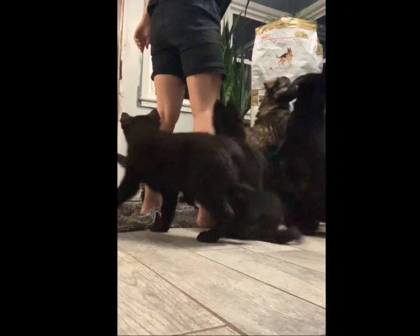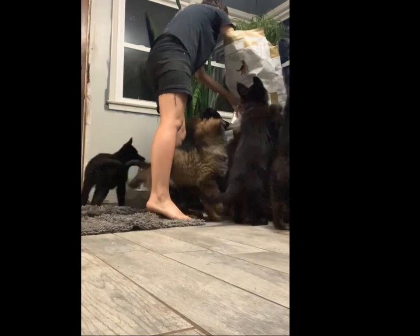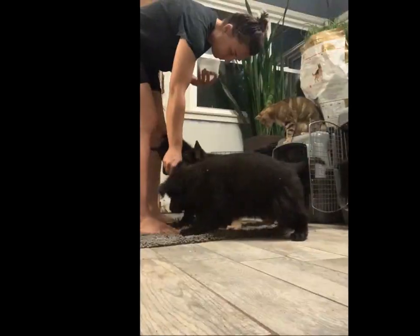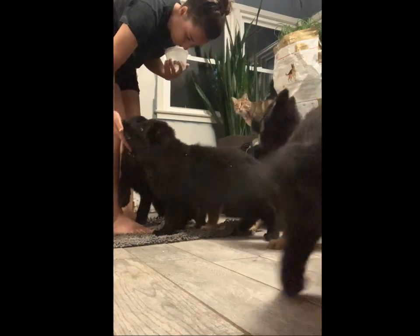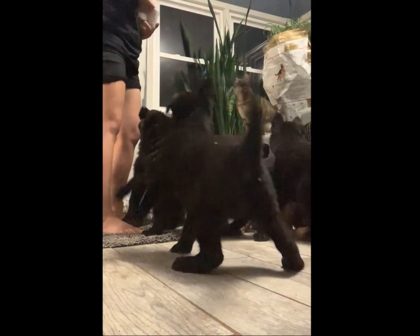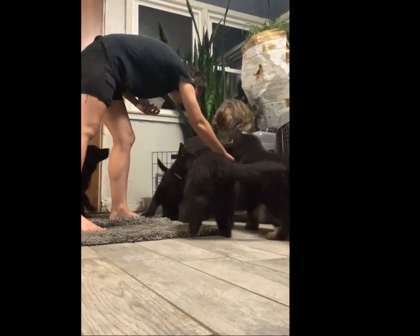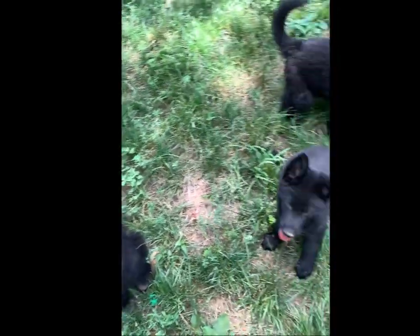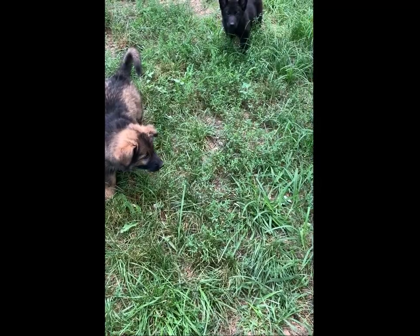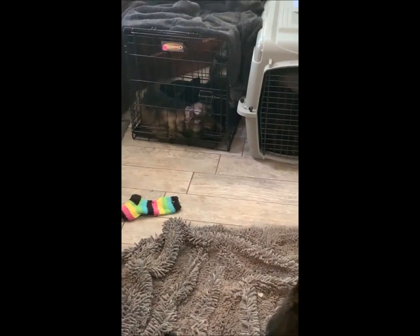Hello everybody, this is Maris with Bauernhof German Shepherds and For the Dogs Training. I wanted to pop in — I've got a litter of puppies right now and they will start going home this weekend. So while I'm over here training eight puppies, potty training, crate training, trying to get them set up for their new homes, I thought I would make a video with some advice for your first day home with your puppies.